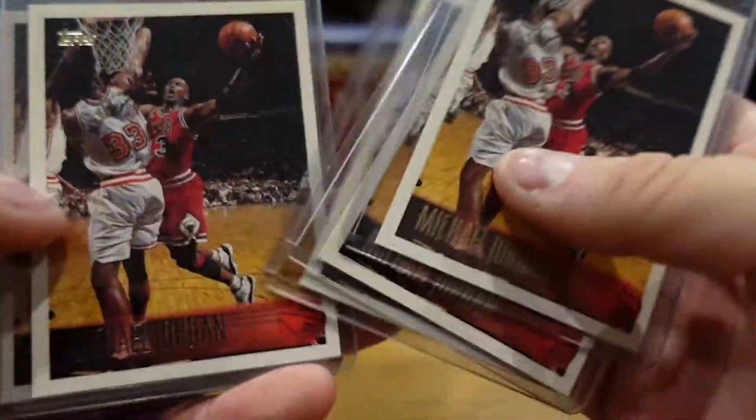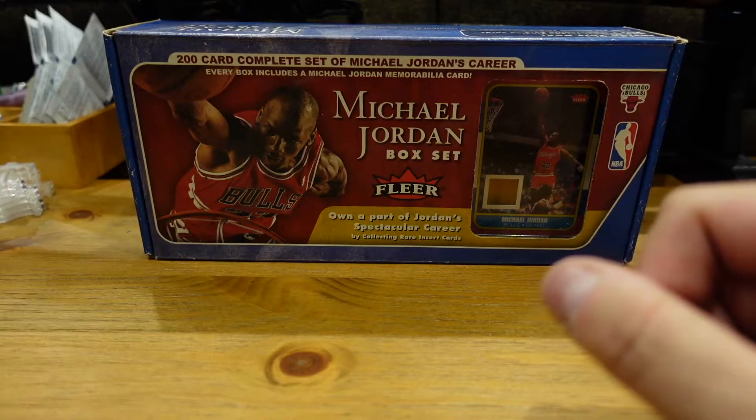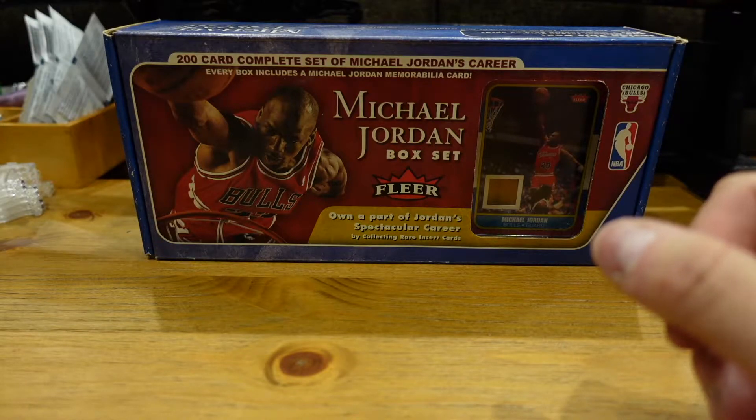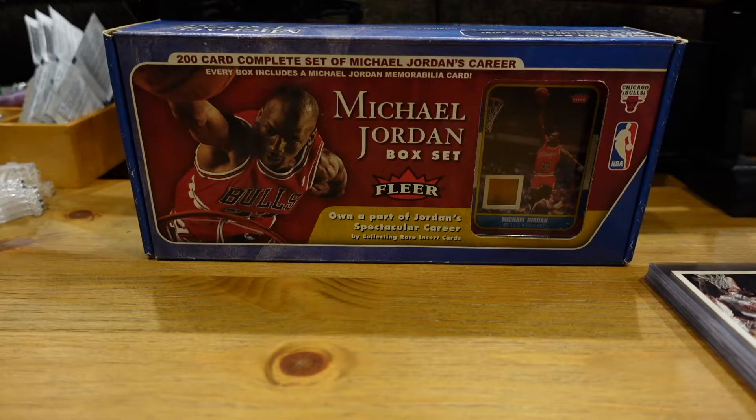So we got six of these. Let me check how much they've sold for. The chrome refractor sold for $25,000 — Jesus Christmas! And on January 3rd he also sold for $2,500.